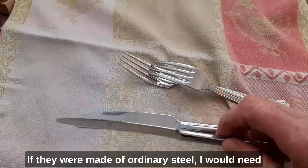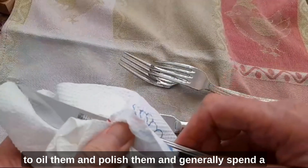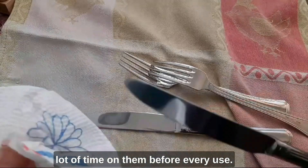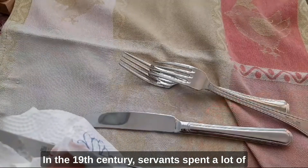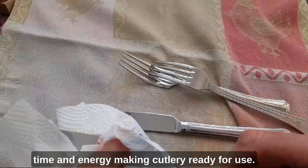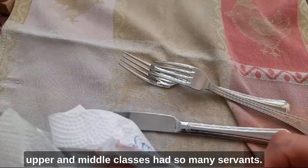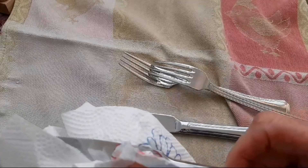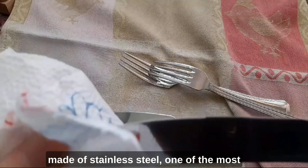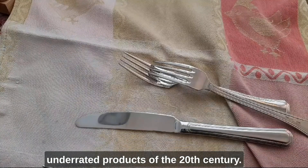They are steel. If they were made of ordinary steel, I would need to oil them and polish them and generally spend a lot of time on them before every use. In the 19th century, servants spent a lot of time and energy making cutlery ready for use. It is one of the many reasons why the upper and middle classes had so many servants. I don't have to do this because they're made of stainless steel, one of the most underrated products of the 20th century.